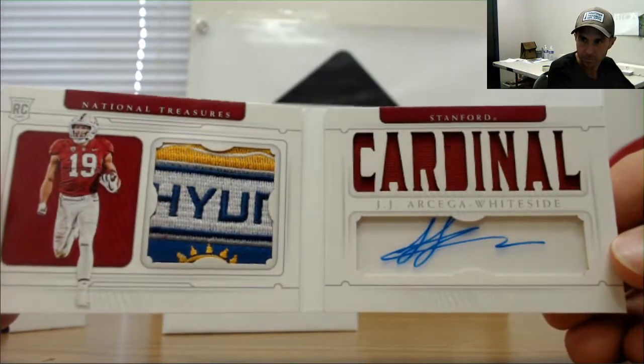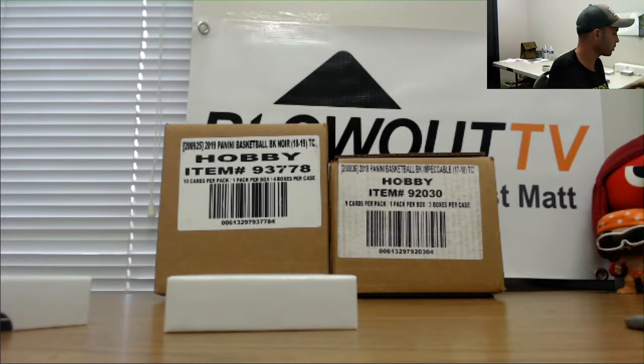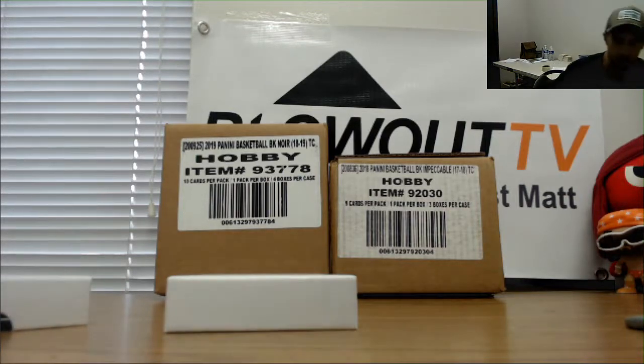Alright, no randoms to do, no redemptions — appreciate it guys. Some nice patch pieces in there. I will get it all packed up and out ASAP.